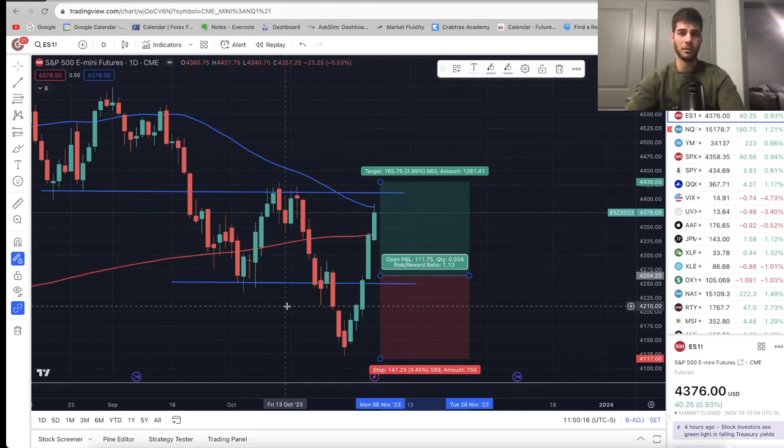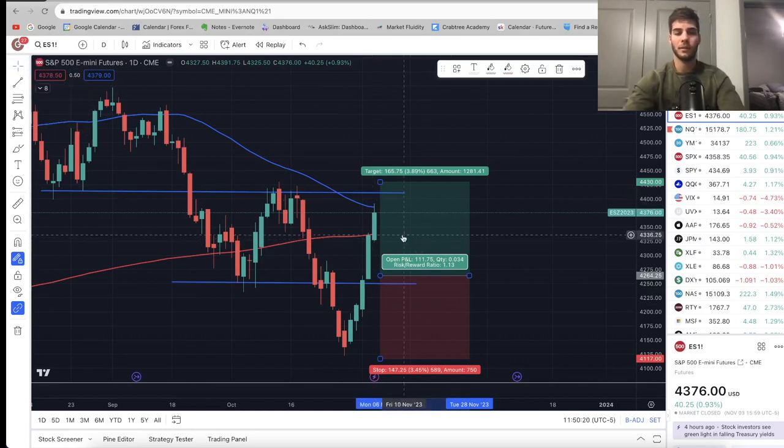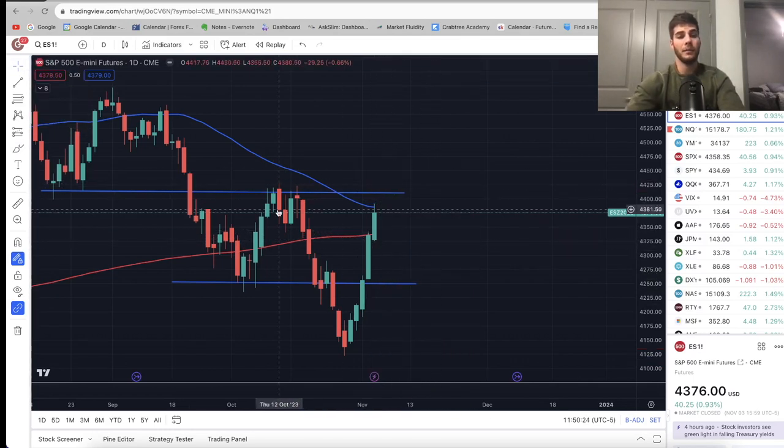For now, obviously very bullish. I believe we'll have a rally into the end of the year and get back up to $4,600–$4,700 on ES by end of year, and NASDAQ back above $16,000 by end of year — I've been saying that for a while. I'm going to hold my longs until then on NASDAQ essentially. I did take a quarter of my position off, and I will re-add on NASDAQ if there's a pullback.